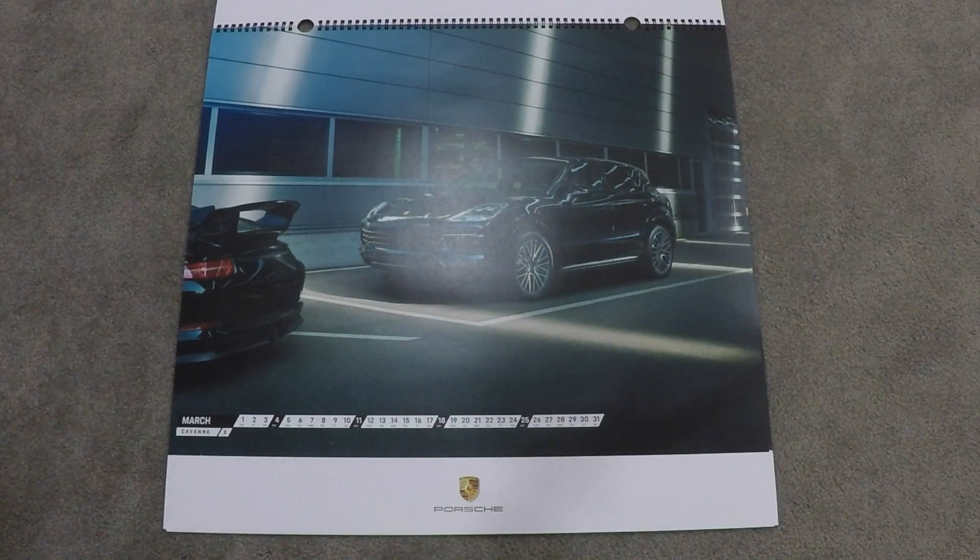March is the Cayenne S, which appears to be either black or dark blue. There's also a 911 GT3 rear parked next to it. Looks very nice.